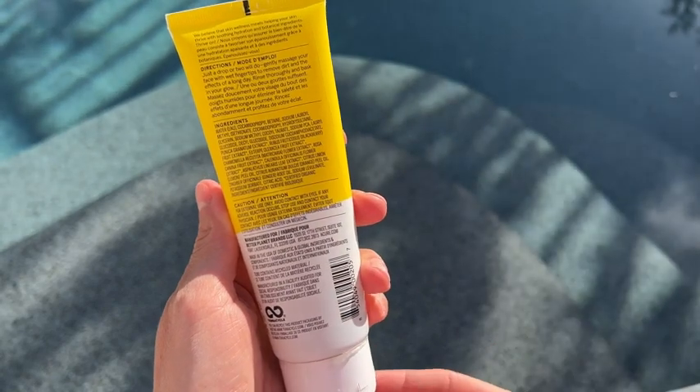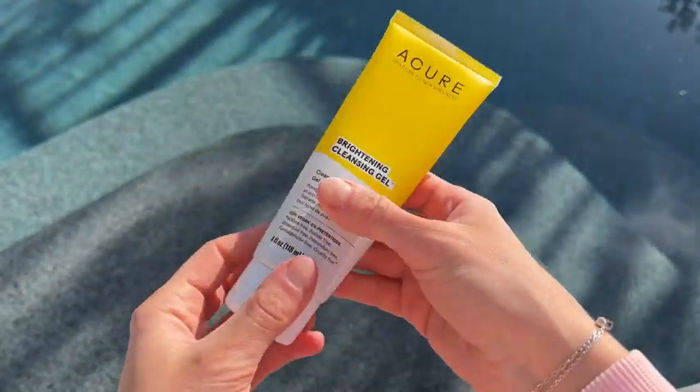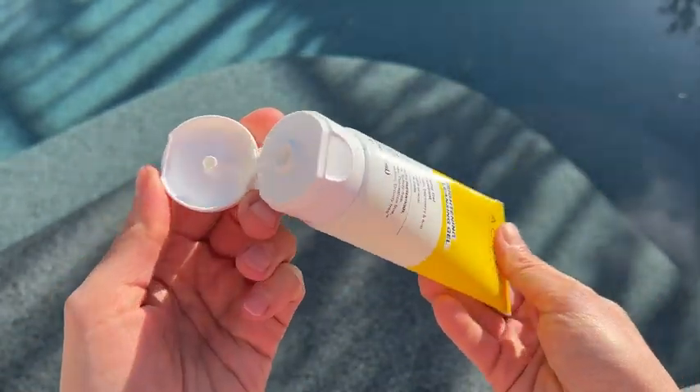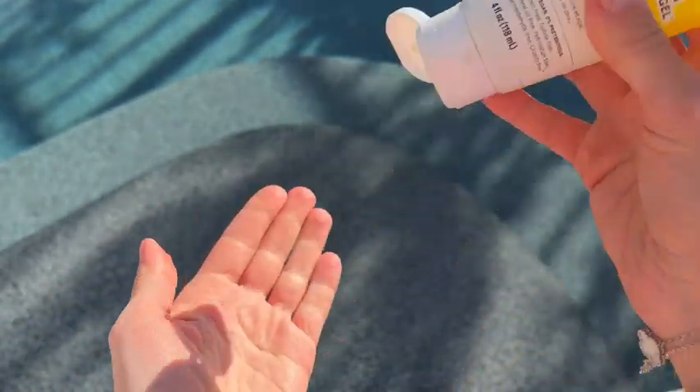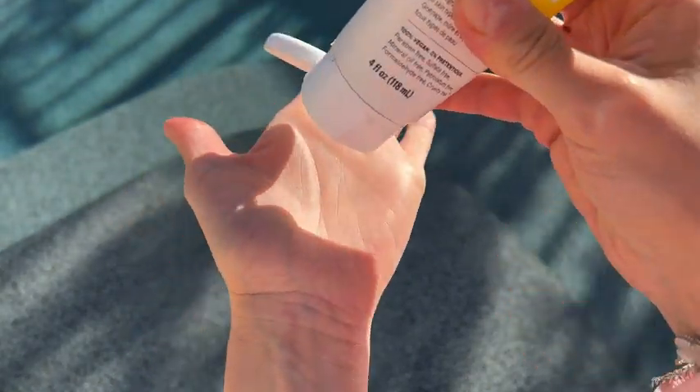The smell is also nice. This gel is good for all skin types. I have combination skin and it works very gently on my skin.